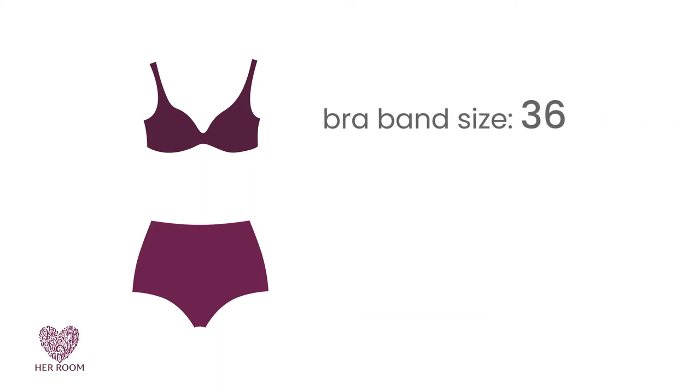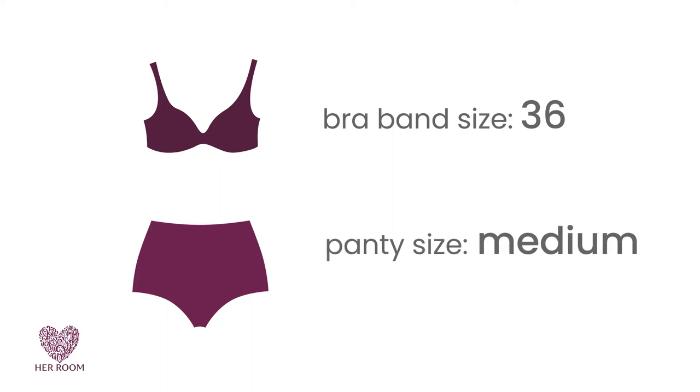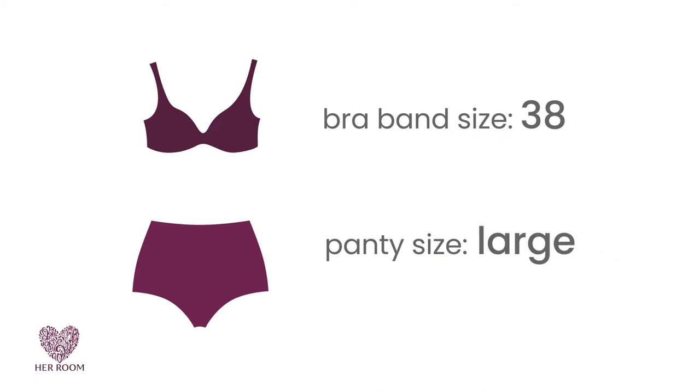So, as an example, if your bra's band size is a 36, regardless of your cup size, the assumption for the torso fit is that of a size medium panty. A band size of a 38 assumes the torso size of a large panty.